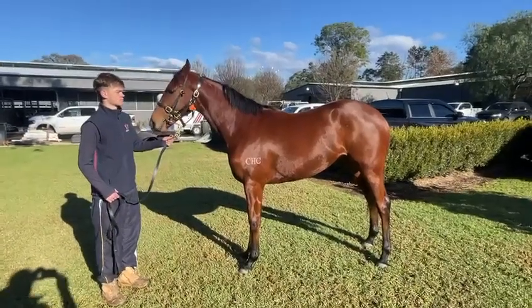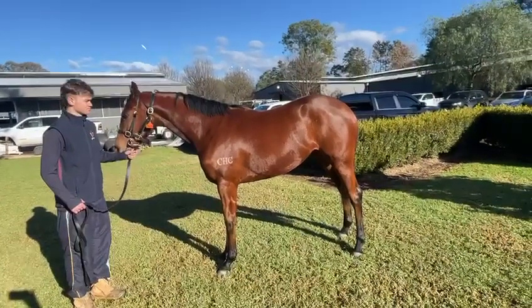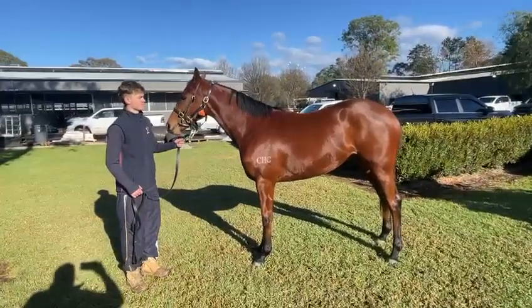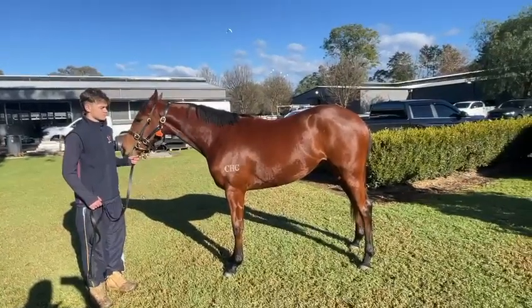Good morning everyone, we've got the Hellbent Foxy Miss filly here at Hawkesbury. She's been here roughly about eight days and settled in really well. As you can see she's quite a good-sized filly, and we're very happy with the way she's been broken in and the way she's going about herself at the stables.